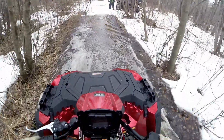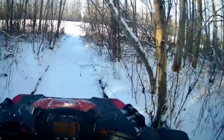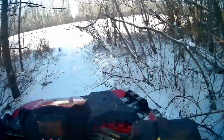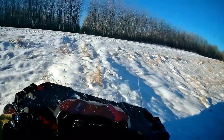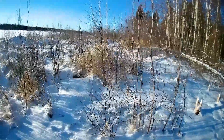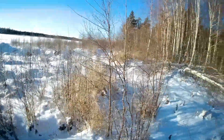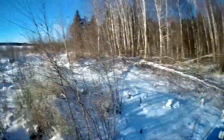Oh crap, I'm getting water in my boots. Woo-hoo! Ah! Ah crap, man. Look at all the freakin' stumps. Little beaver bugger.